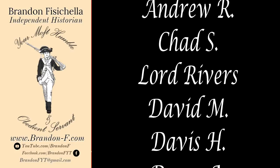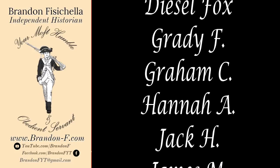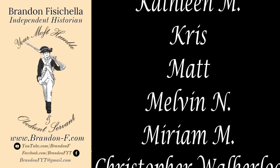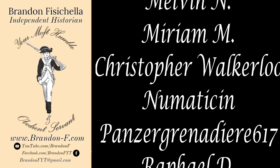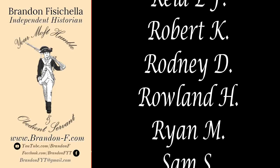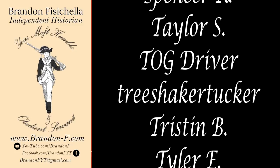Thank you all for watching, in particular to my ever-beneficent supporting classes on Patreon.com, for it is by virtue of your support that I am able to carry on with the work that I do. Until the next time, my dear viewer, I am, and I shall remain, your most humble and obedient observant of servants.